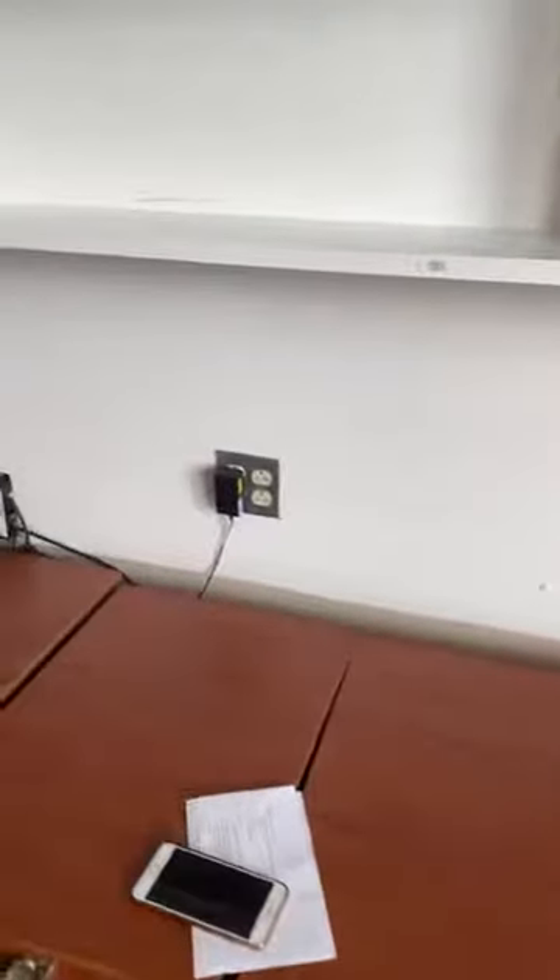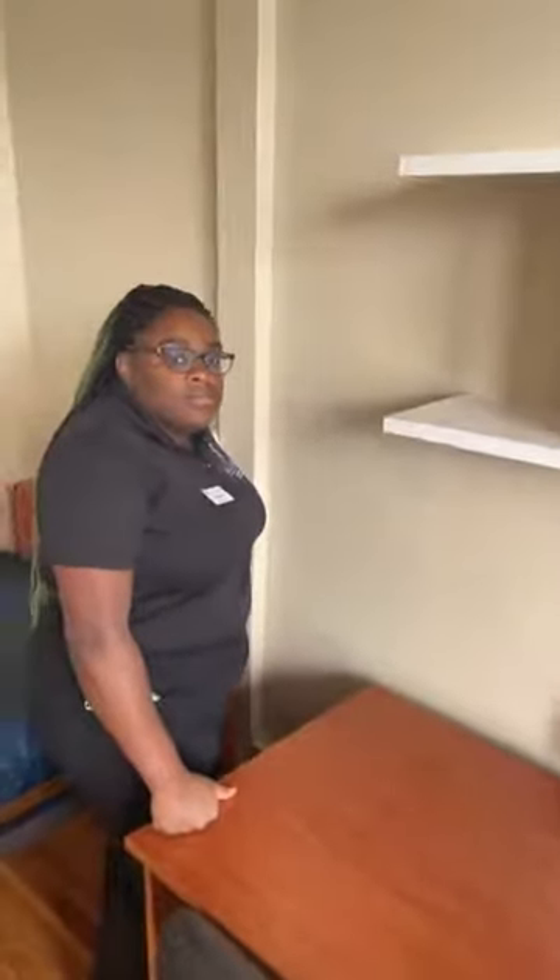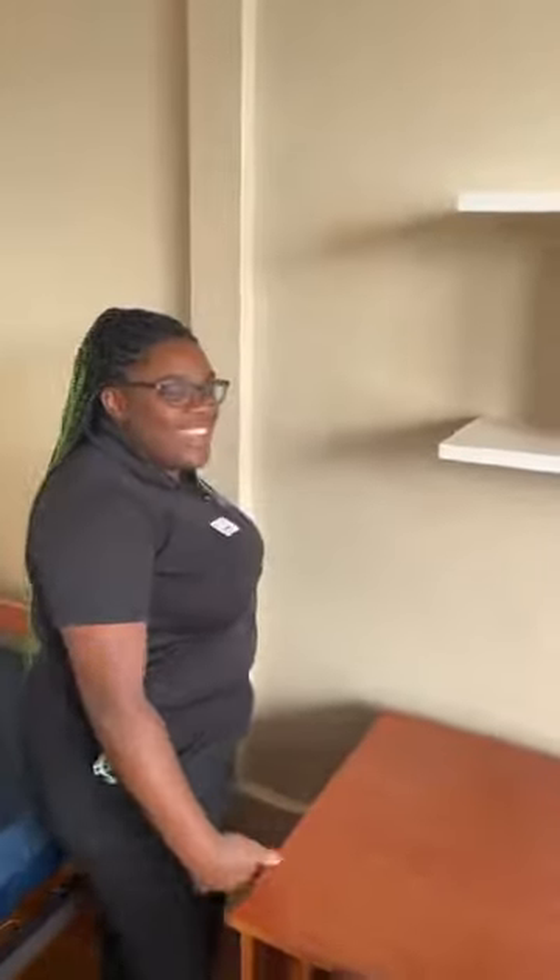Just to confirm — the outlets are by the sink, on the wall by the window, and on the shelf wall with some down lower as well. Definitely recommend bringing extension cords or a power strip for whatever room you have. Power strips were clutch here.